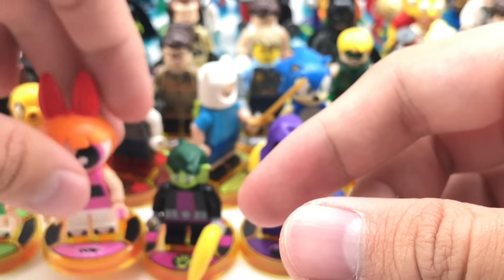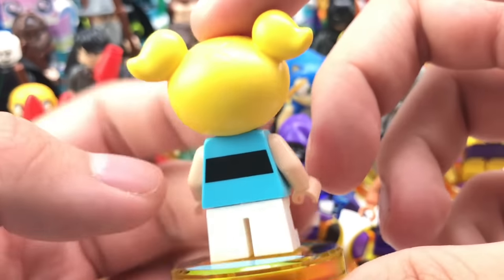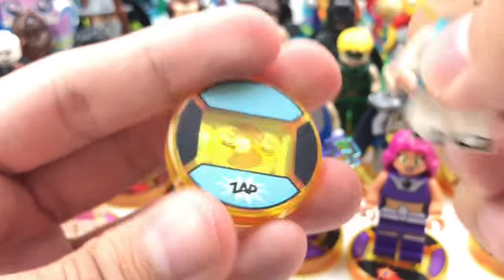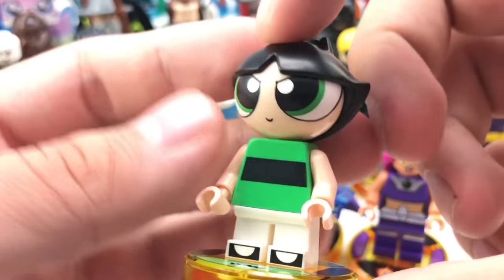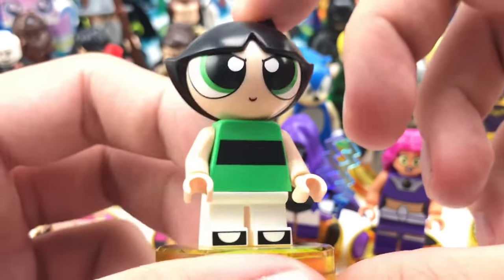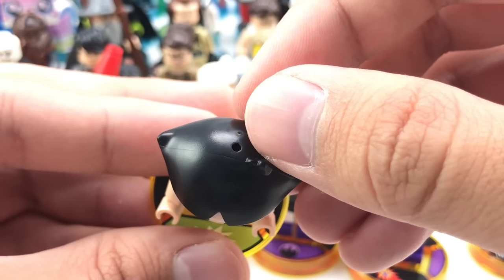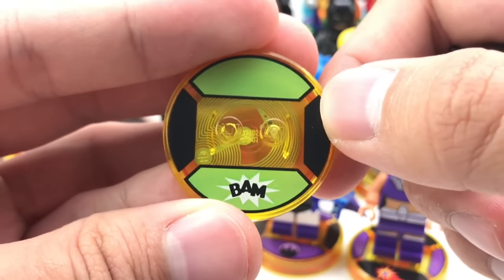Blossom also comes with Bubbles in that team pack. Bubbles also looks adorable — new molded head exclusive to her. Same kind of striped shirt, except with different coloring, and she has a cute little face. Nice legs, and the toy tag has a zap on it. Lastly we have Buttercup, which I like this design — it was actually in a fun pack, not the team pack. I think originally they planned to release all three in one team pack, but they went with a fun pack for Buttercup. Nice green design, and her toy tag says 'Bam.'